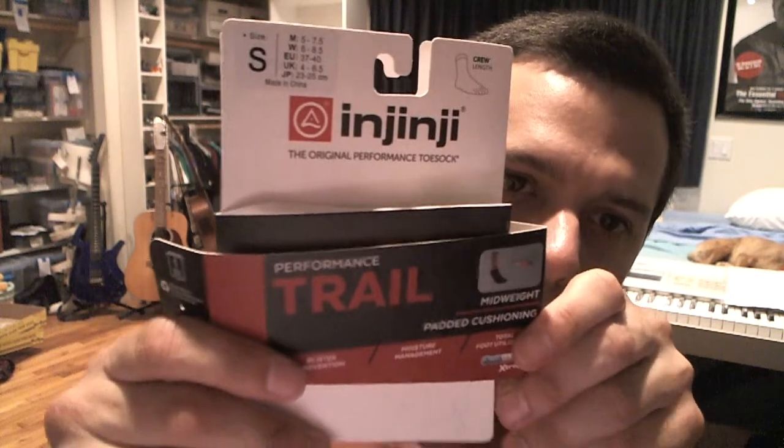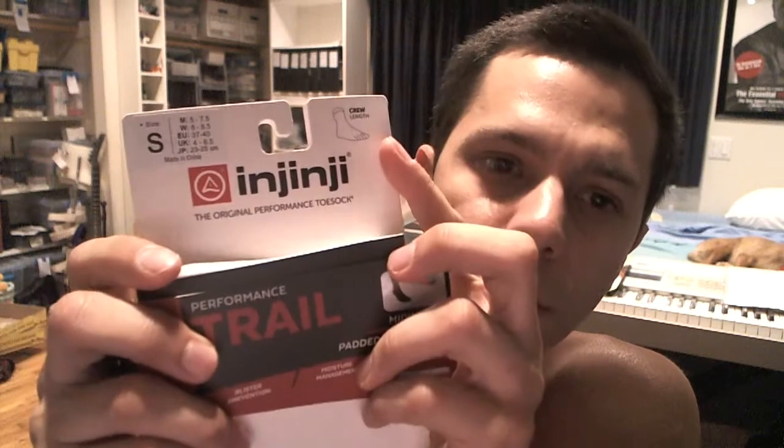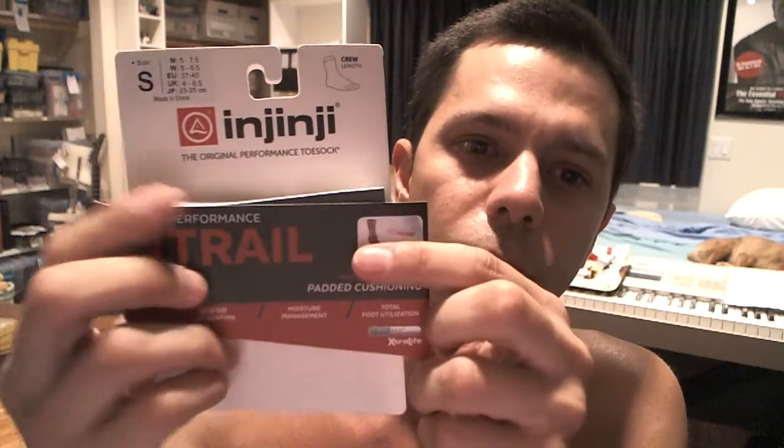These were Injinji, small, crew length, performance trail. And it says midweight, padded cushioning, blister prevention, moisture management — that's really why I wear them — and total foot utilization, which doesn't matter for me because I don't really walk.